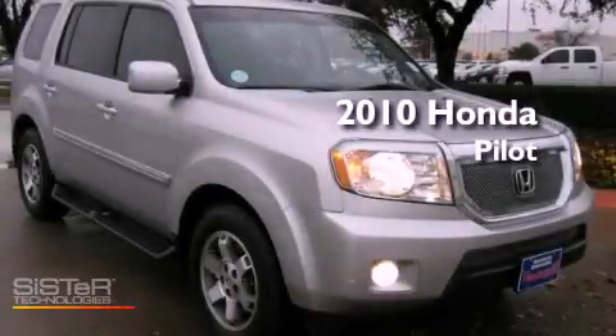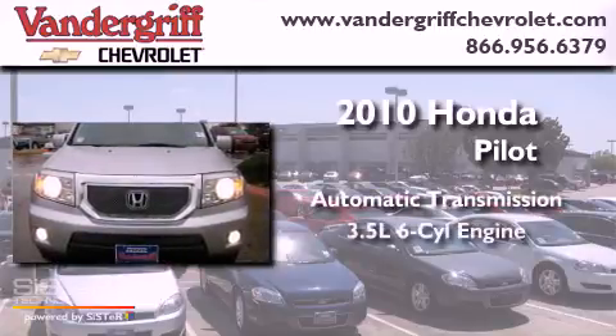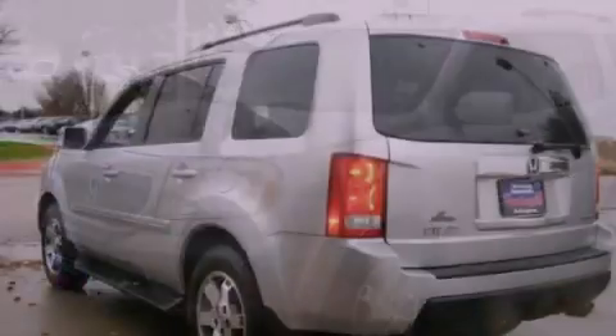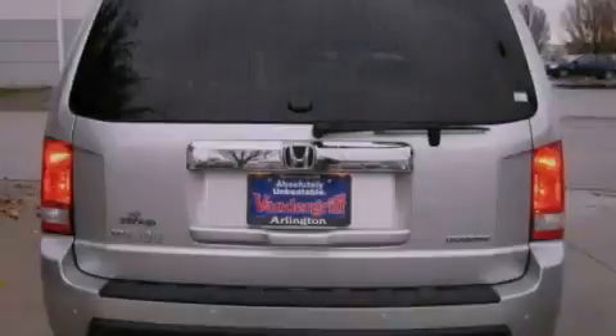This is a 2010 Honda Pilot. This vehicle has seating for 8 adults and a 3.5-liter V6. Its top features include a multi-link rear suspension, alloy wheels, roof rails, and a tire pressure monitoring system.